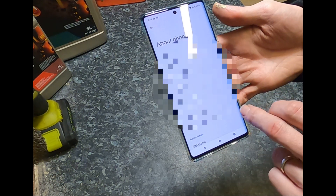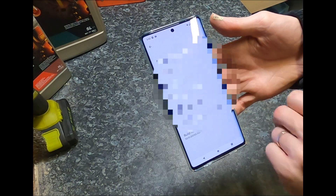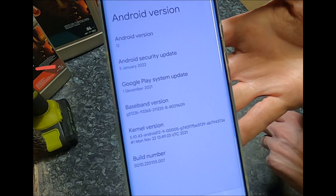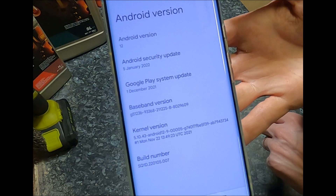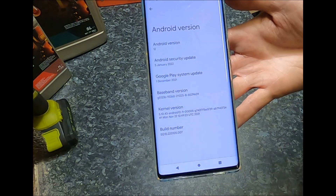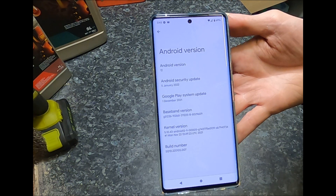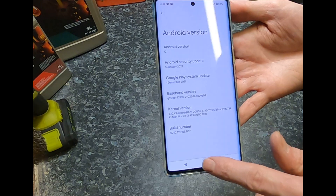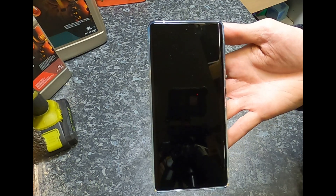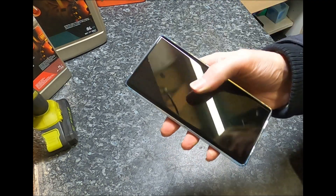If I go into the About section on the phone and bring up the Android version, you can see I'm running the update that came out on the 5th of January 2022. This supposedly includes the bug fixes that were postponed from November and December to try and solve some of the problems. Unfortunately, I don't think it solved them, so I'll show you a couple of the problems I find.